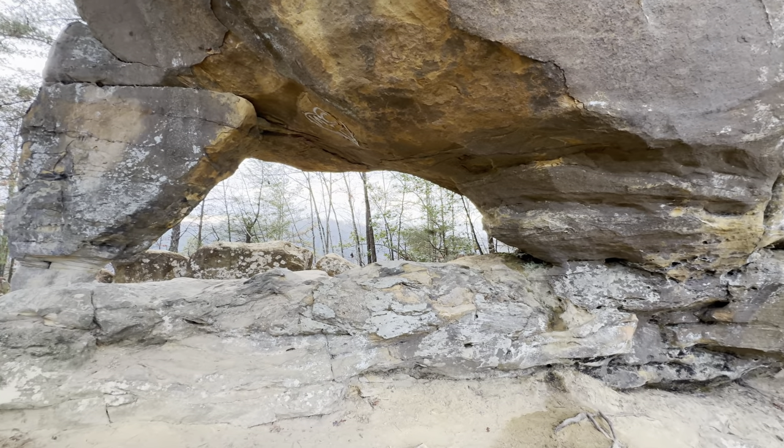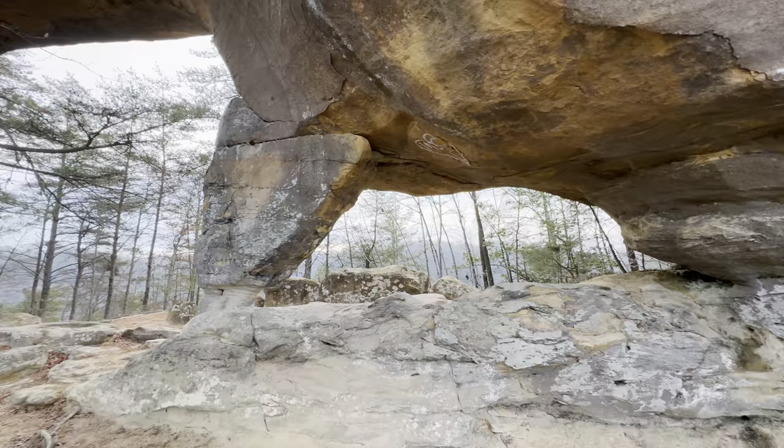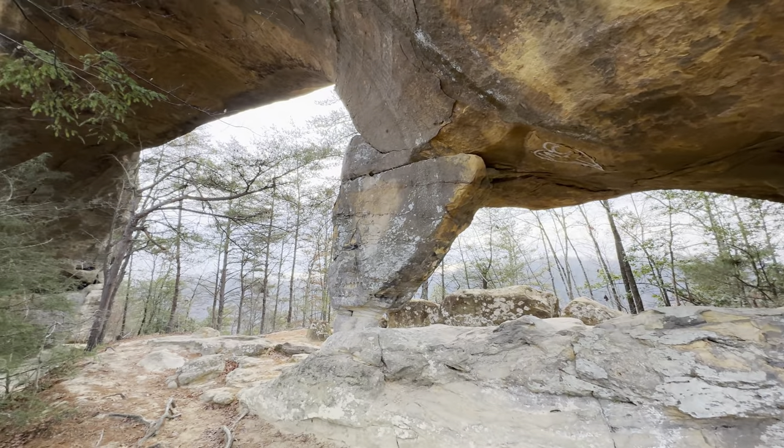Trying to get a few images of Sky Bridge Arch. Starting to get a little traffic though, having to wait for people.